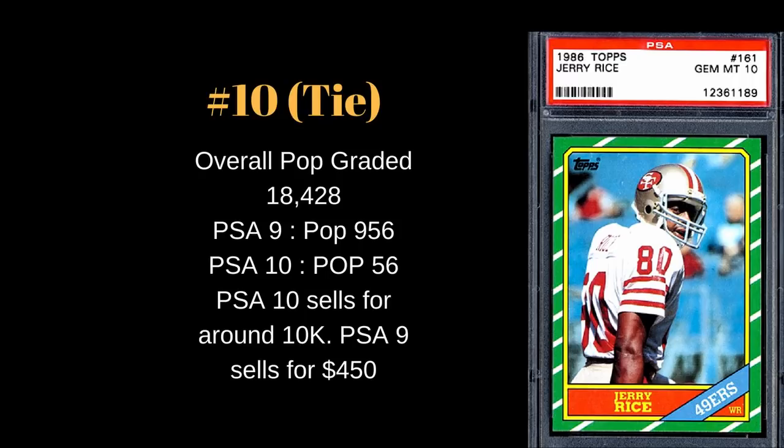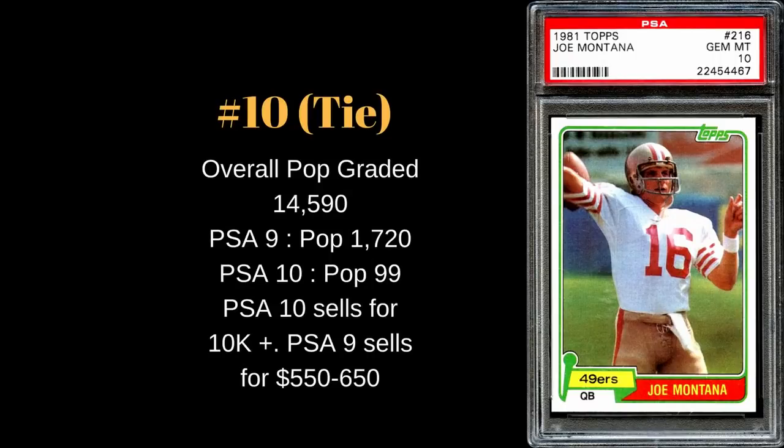Moving on, number 10 on the list is a tie. Starting with Jerry Rice — three-time Super Bowl champion and 12-time All-Pro. The overall PSA pop graded is 18,428, which is a very large number as we're getting into that 1980s high-production era. PSA 9s: 956 graded; PSA 10s: pop 56. These green-colored borders on the sides chipped and flaked very easily, making gem mint extremely hard to achieve. A PSA 10 copy sells for around ten thousand dollars, while a PSA 9 goes for about $450 to $500.